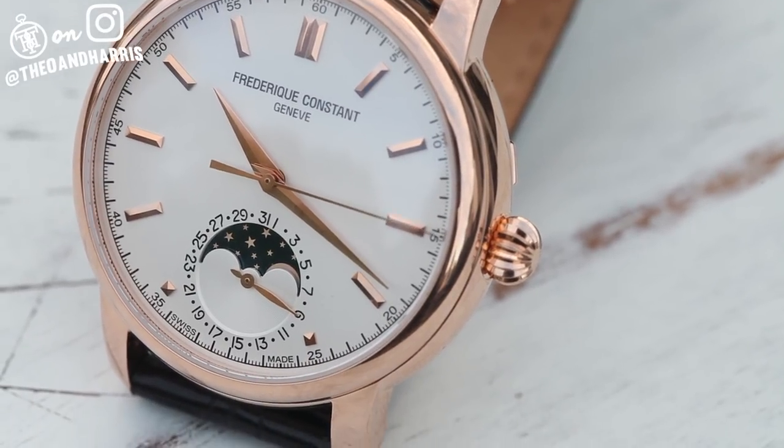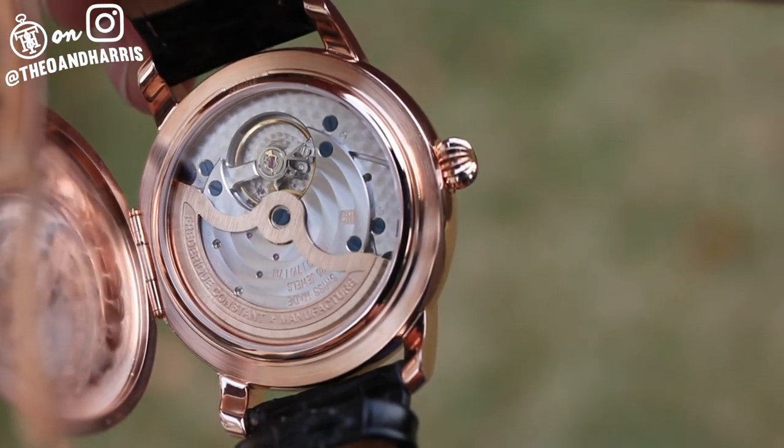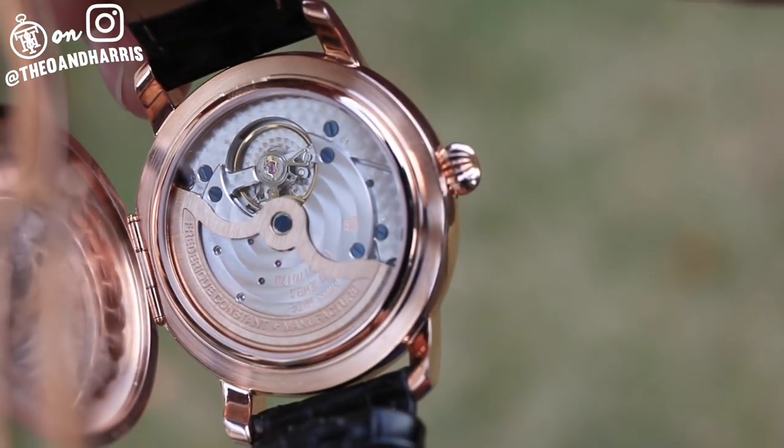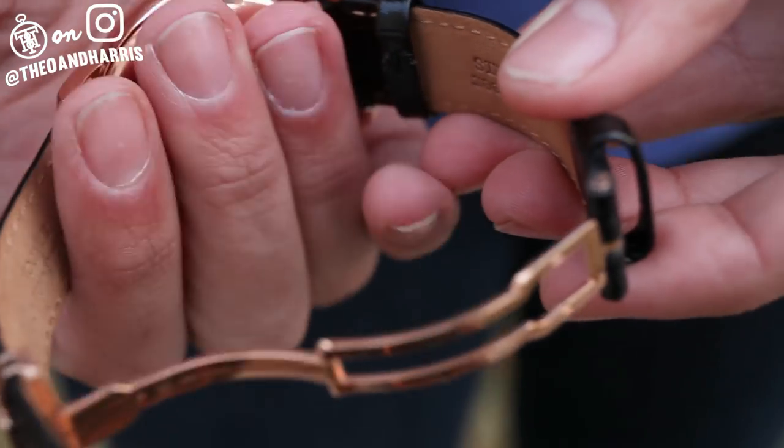Its case is relatively thick at around 18mm, but its hunter caseback swings open, much like a pocket watch would, to reveal a gorgeous, finely finished FC 715 caliber.